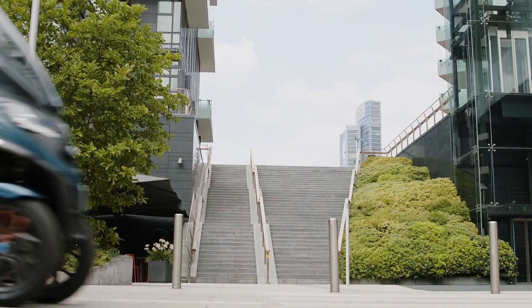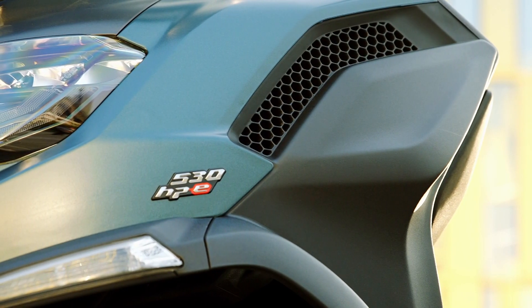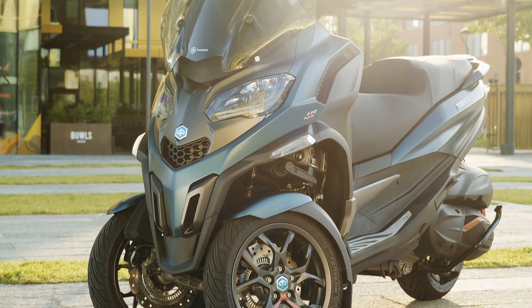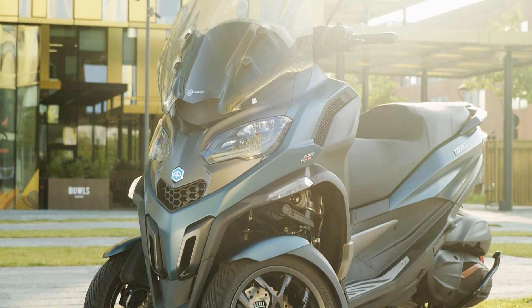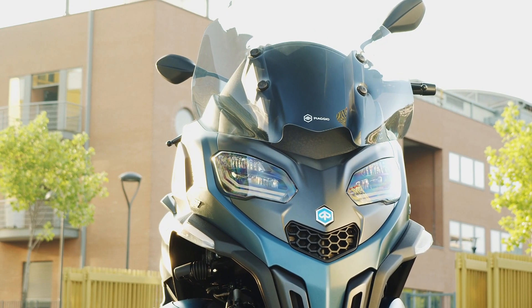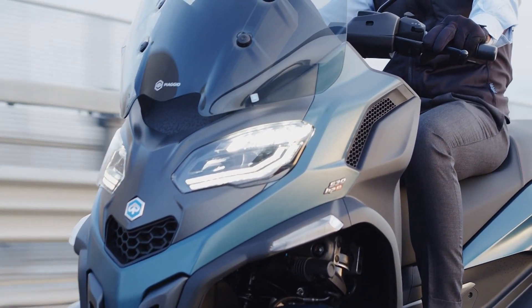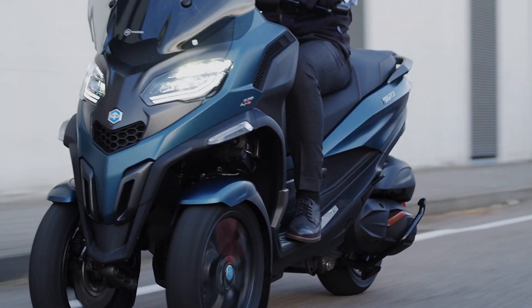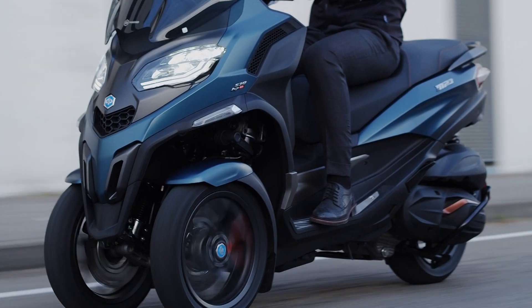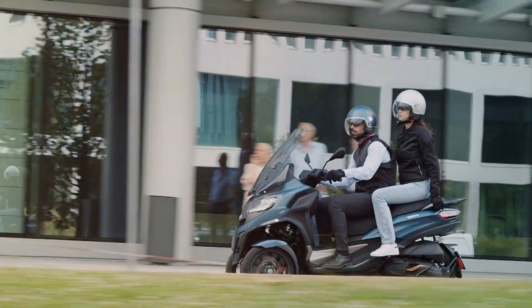Topping the range is the 530 HPE, a 530cc variant of Piaggio's high-performance engine and a 30cc increase over the previous model. This unit produces 44 horsepower — a record for the three-wheeled scooter segment. Also available is the 400 HPE with 35 horsepower and the 300 HPE with 25 horsepower.